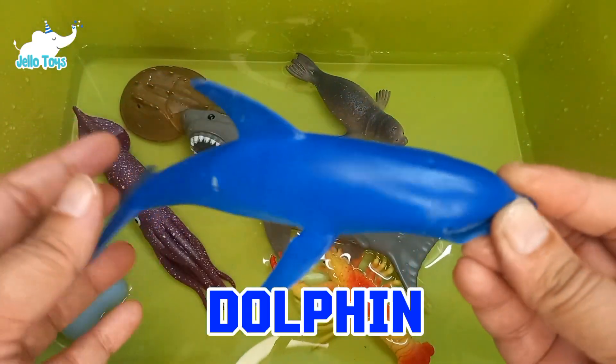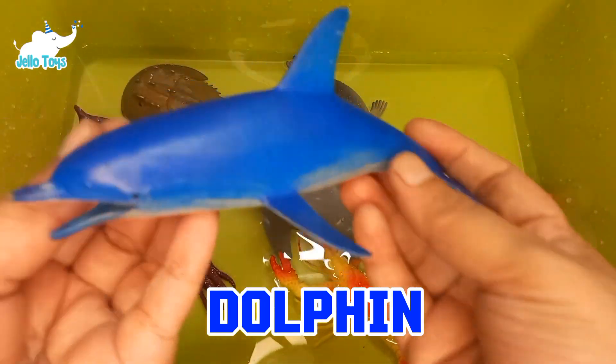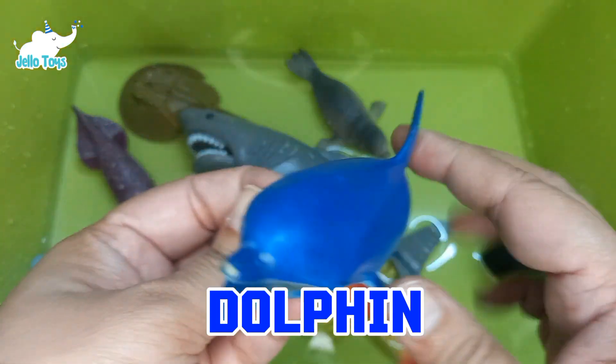Dolphins are known for their high intelligence and playful behavior. They use a system of clicks and whistles known as echolocation to communicate and navigate.